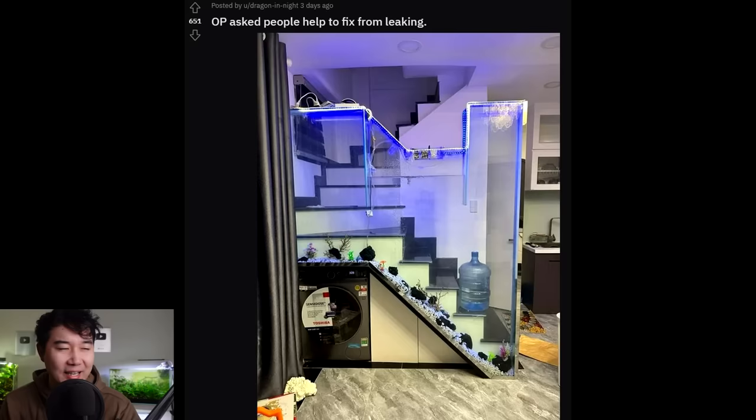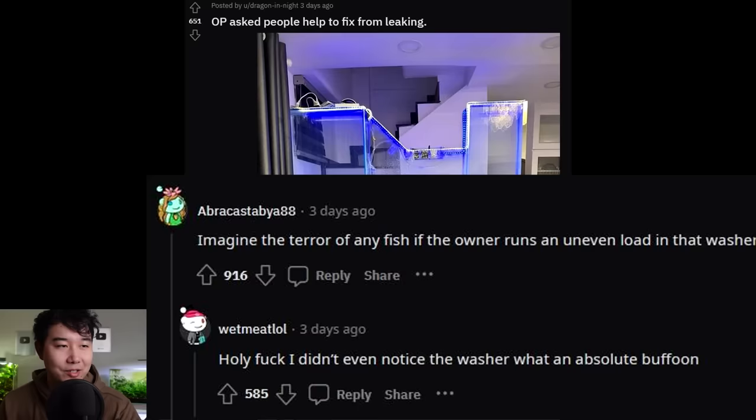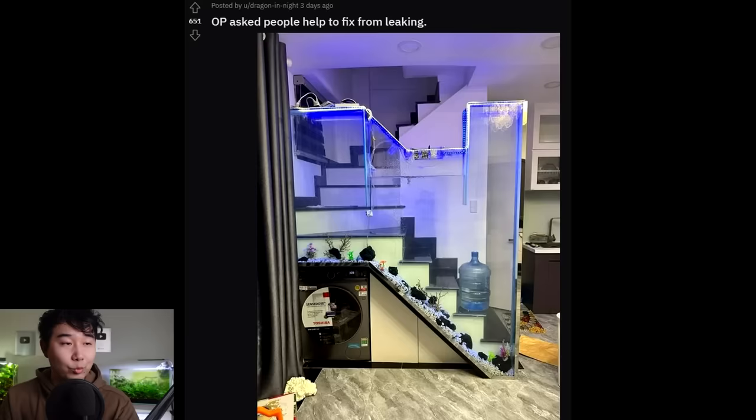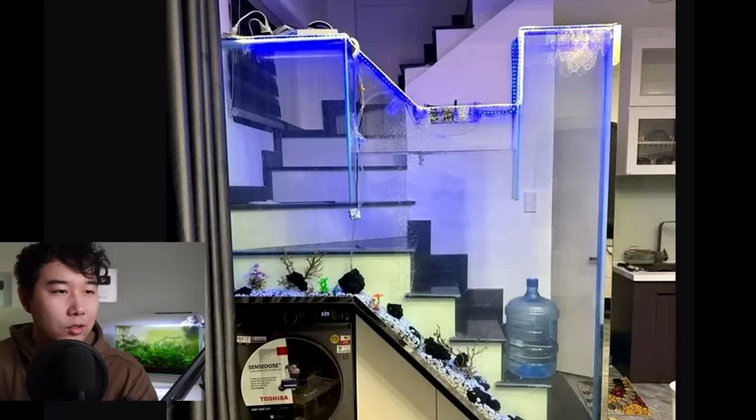OP has people helping to fix a leaking tank. Can't even tell what kind of shape that is, but it's a big tank. You really have to make sure it's engineered in a way where it's not going to have areas that are way too heavy — that is why we usually see rectangular tanks, where pressure is divided evenly on every side. Imagine the terror for any fish if the owner runs an uneven load in the washer right underneath the fish tank. Why is it shaped like that? OP said they wanted it to follow the shape of the stairs.